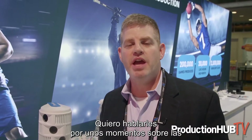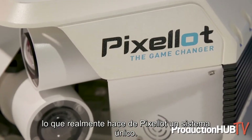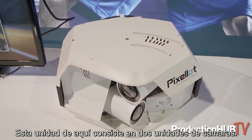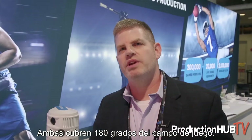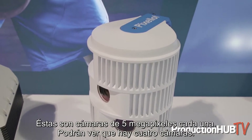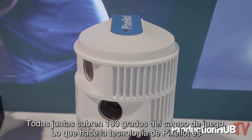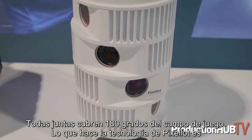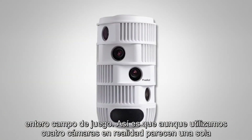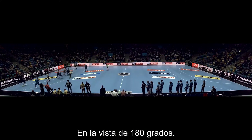I wanted to talk for a couple of moments about the head units that actually do the capturing of the content, because this is what really makes the Pixalot system unique. Behind me you'll see two different styles of head units. This unit here is a two-camera unit — both of them cover 180 degrees of the field. This unit here is our really high-end unit; these are each five-megapixel cameras and there are four of them. Together they cover 180 degrees of the playing field. What the Pixalot solution does is take those cameras and stitch them together to create one unified view of the entire field, so even though we're using four cameras, it looks like one in that 180-degree view.